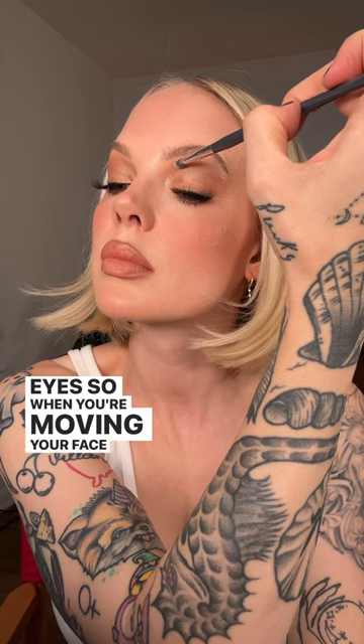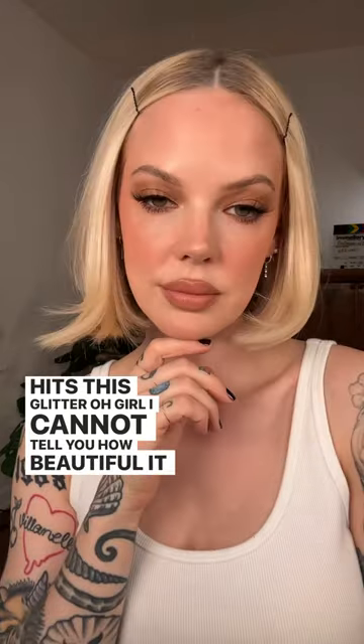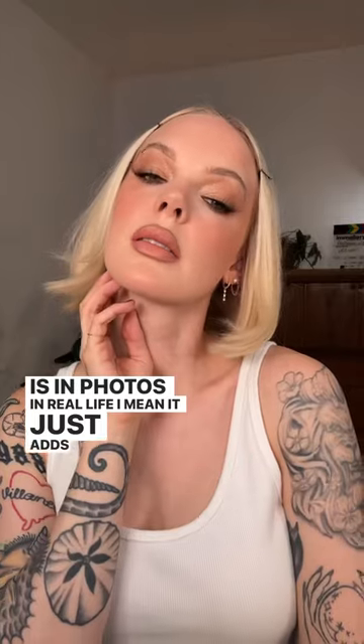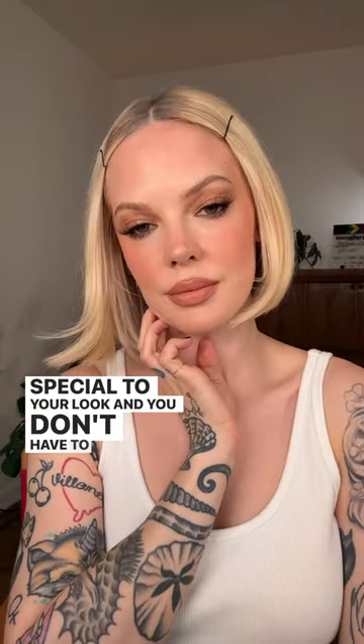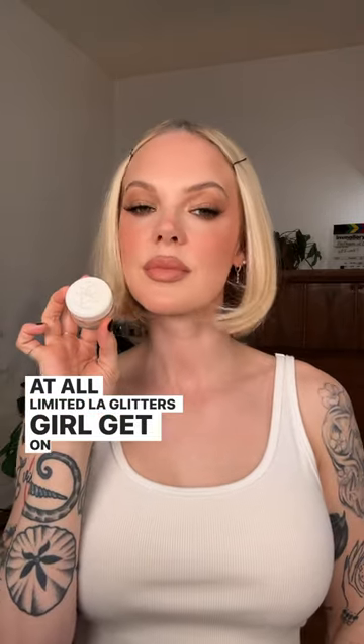So when you're moving your face around and the light hits this glitter, I cannot tell you how beautiful it is in photos, in real life. It just adds something so special to your look and you don't have to really change much at all. Lemonhead LA Glitters, girl, get on it.